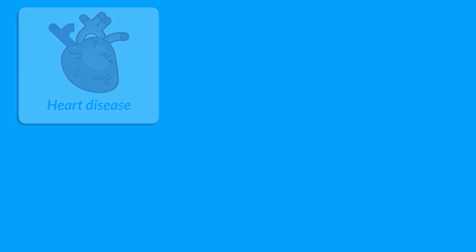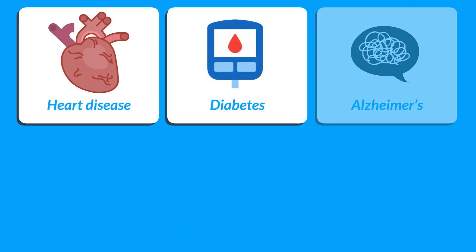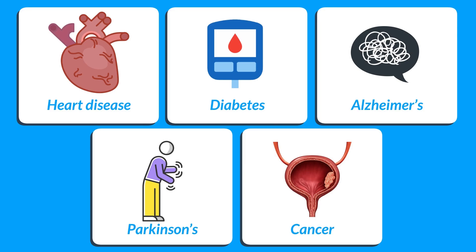Left unchecked, chronic inflammation leads to heart disease, diabetes, Alzheimer's, Parkinson's and even cancer.